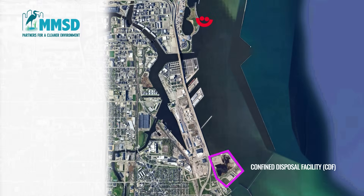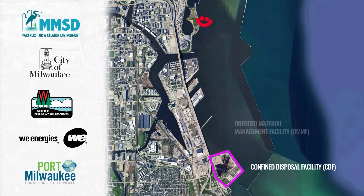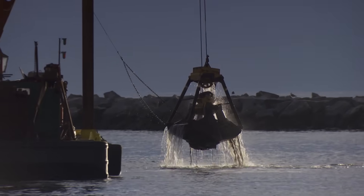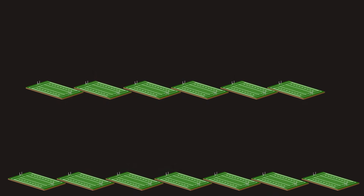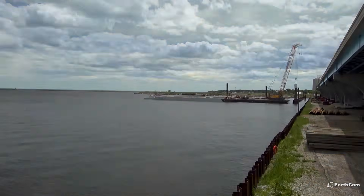That's where a big solution comes in. MMSD, alongside the City of Milwaukee, the Wisconsin Department of Natural Resources, WE Energies, and Port Milwaukee, are building a new Dredged Material Management Facility, or DMMF, in the Milwaukee Harbor. This facility will provide a safe and secure home for 1.9 million cubic yards of contaminated sediment — enough to fill 13 football fields five stories high.